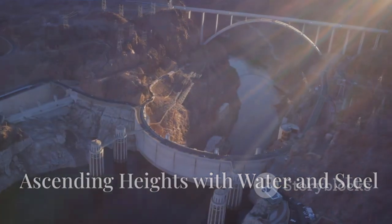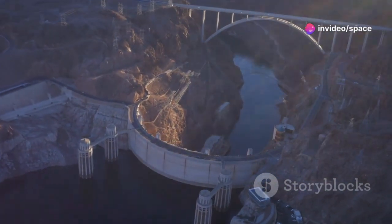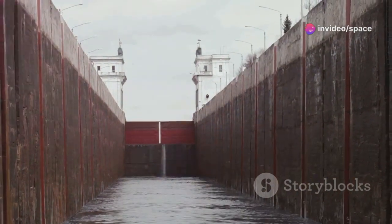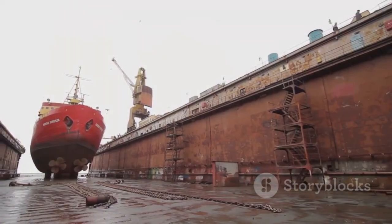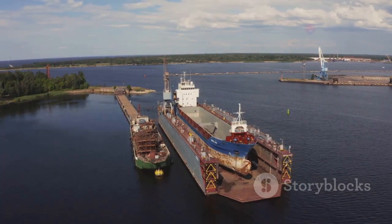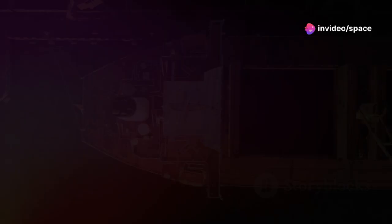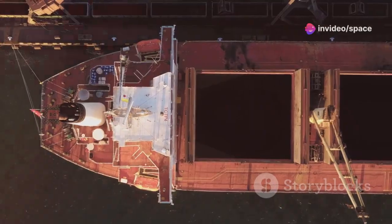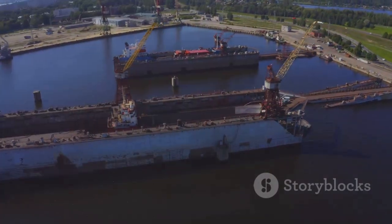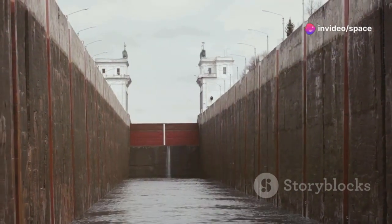Our journey now takes us to the Gupitan Dam, a shining example of China's engineering excellence. The dam features a shiplift that looks like it belongs in a science fiction movie. Unlike conventional vertical lifts, the Gupitan system uses a sloped channel and a gigantic cradle to raise ships over a 330-foot elevation. Vessels enter the cradle at the dam's base, and the entire structure is slowly winched up the inclined channel by a network of strong steel cables. It's like a massive water slide for ships, and it's just as impressive as it sounds.